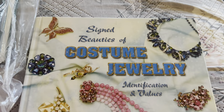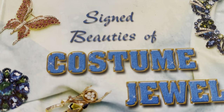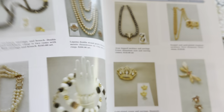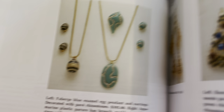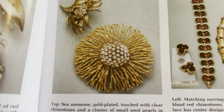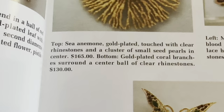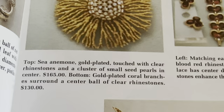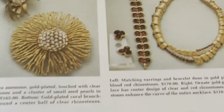Next one is this — let's see — Signed Beauties of Costume Jewelry, Identification and Value. A lot of them I didn't read, some of them I did. So let's see what kind of book this is. Let's look at a couple of pages. It says: gold plated, touched with clear rhinestones, $165, coral branches. So it's nice to have these books so that you can check and see.